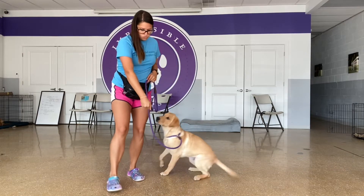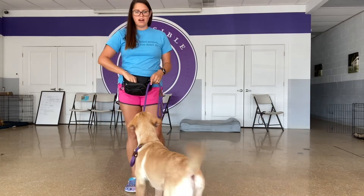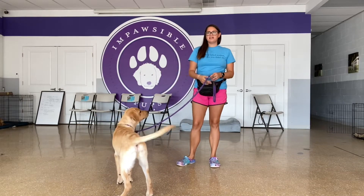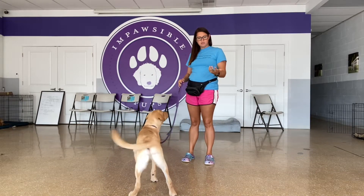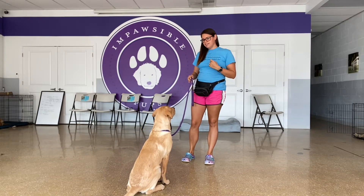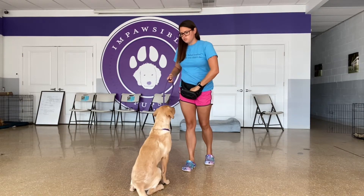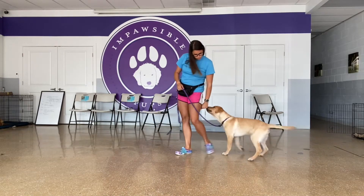Doing a lot of luring to help him find where he's supposed to be in relation to what I'm looking for. I do a little bit of luring to get him into new behaviors.